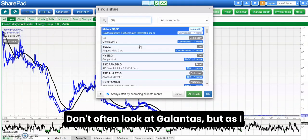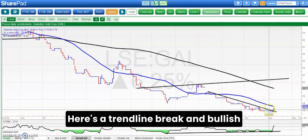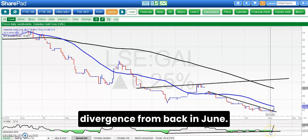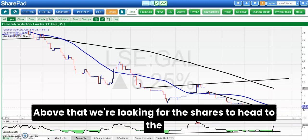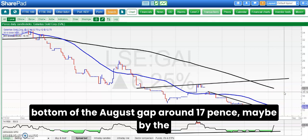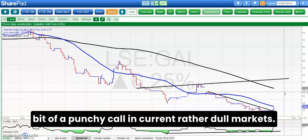Don't often look at Galantis, but as I said the cupboard is rather bare today so we're having a look at that. Here's a trend line break and bullish divergence from back in June. The break of the line there around 11.75 pence — above that we're looking for the shares to head to the bottom of the August gap around 17 pence, maybe by the end of this month. I'll admit that's a bit of a punchy call in current rather dull markets.